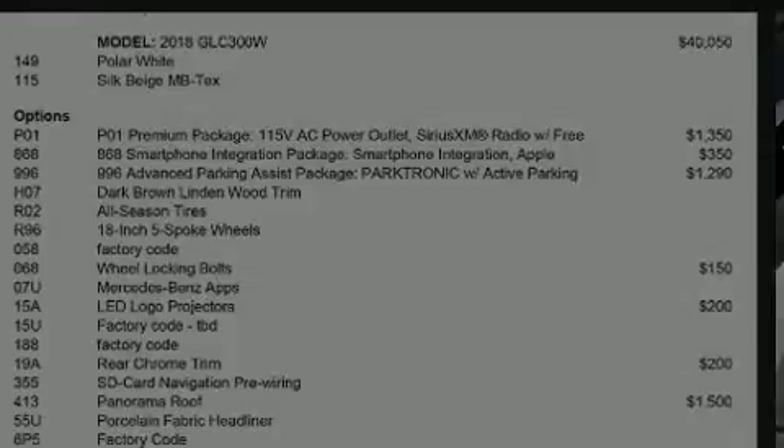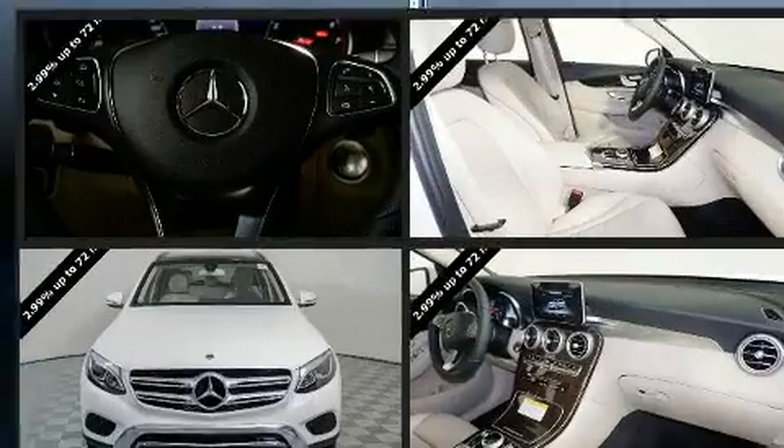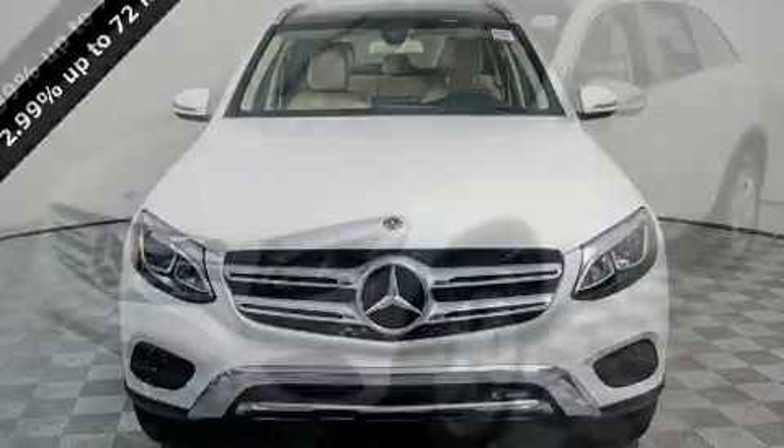Sensibility and practicality define the 2018 Mercedes-Benz GLC. With fewer than 5,000 miles on the odometer, this four-door sport utility vehicle prioritizes comfort, safety, and convenience.